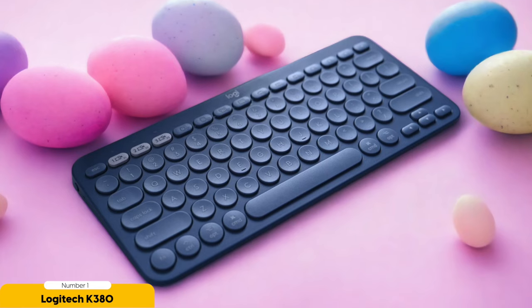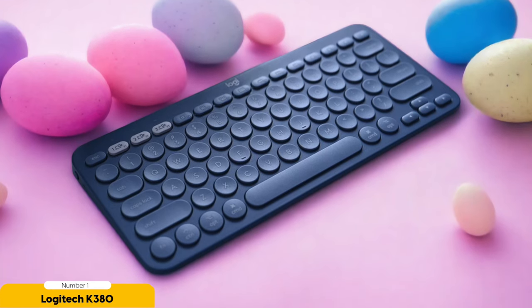Prepare to be amazed as we dive into the realm of battery life. The Logitech K380 is no ordinary mortal when it comes to endurance. Equipped with fresh AAA batteries, this keyboard can last up to two years — that's right, two whole years of uninterrupted typing bliss. Say goodbye to constantly hunting for replacements and hello to a keyboard that's in it for the long haul.